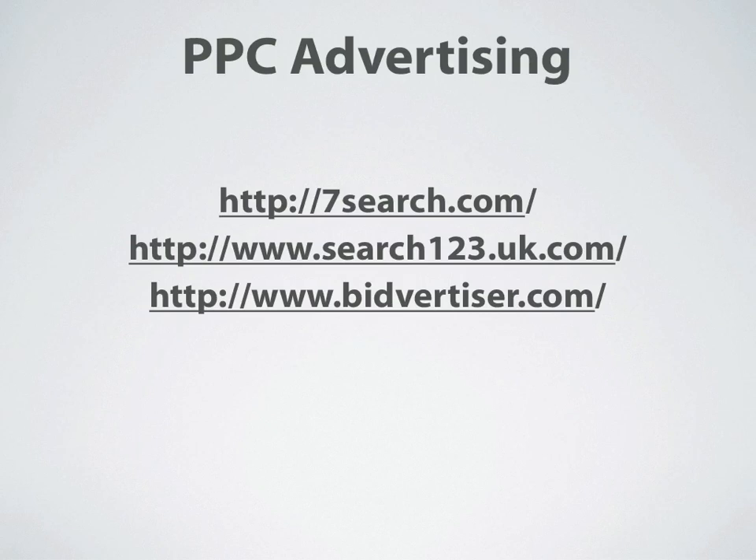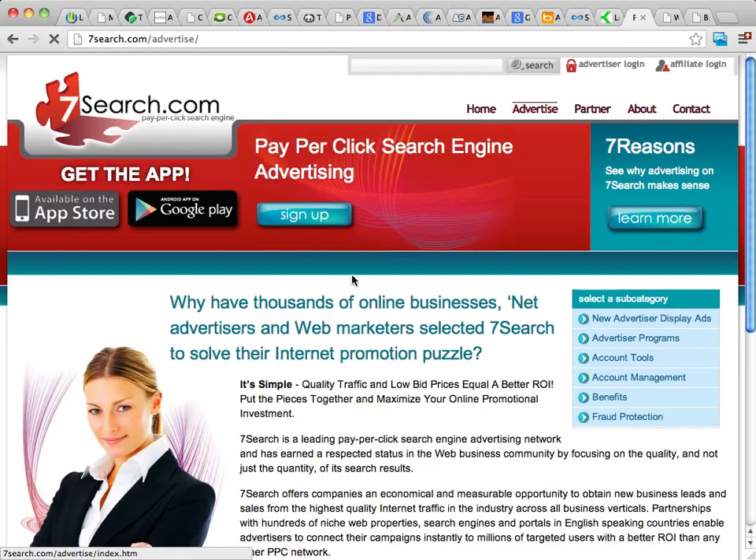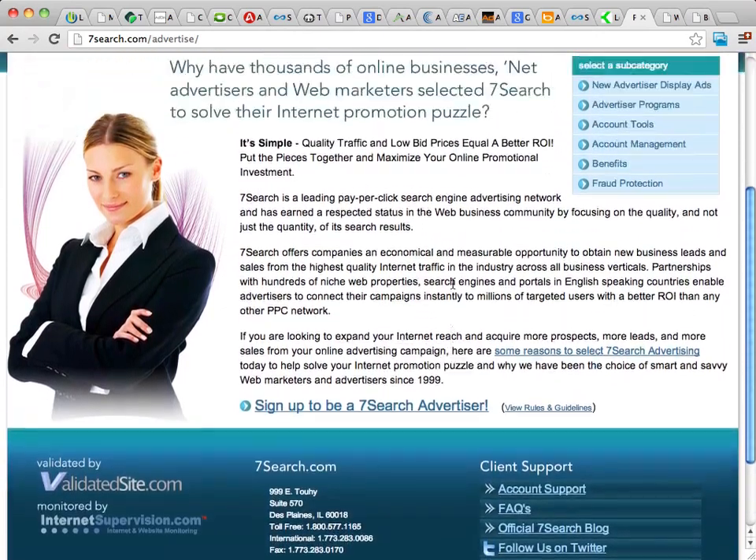There are also a few other PPC advertising platforms. The first is 7Search, which is popular with a lot of marketers. 7Search generally offers a better return on investment than Google or Bing, and they'll also have better prices. They'll definitely have less traffic, though. They do offer really good support, and they have a good price. You can learn all about them at 7Search.com by clicking the advertiser link — they'll show you the different tools and programs they offer.